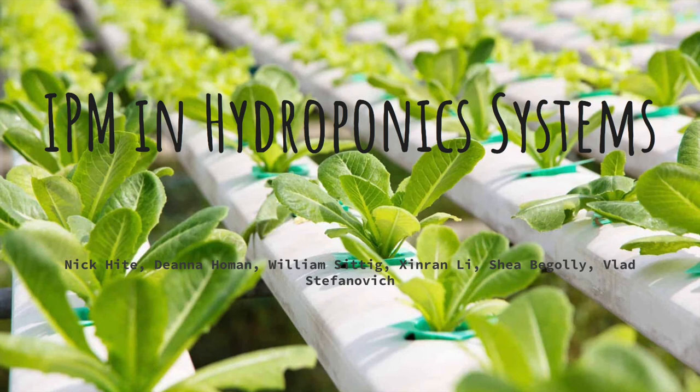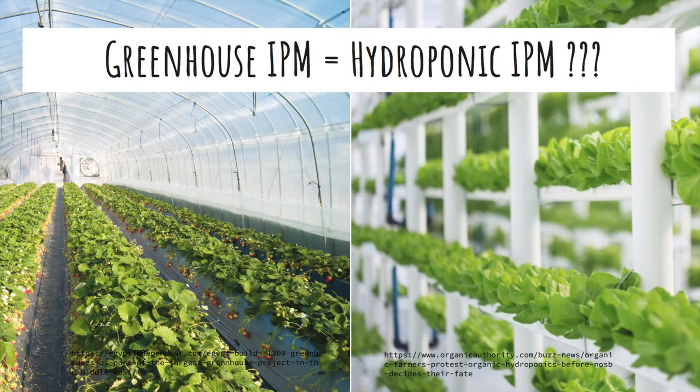Today we are going to talk about integrated pest management in hydroponic systems. Hydroponic systems are typically set up in greenhouses and, as such, generally speaking, the fundamentals of integrated pest management for these systems tend to overlap considerably.